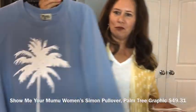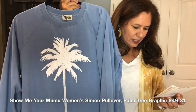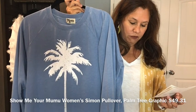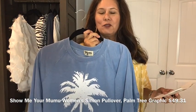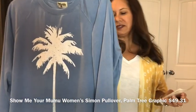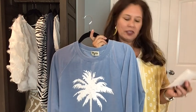The Show Me Your Mumu Women's Simon Pullover Palm Tree Graphic sweatshirt — it's a really cute lightweight sweatshirt and I love the blue color. However, it's $49.31 and I'm not sure about that price. I love sweatshirts and hoodies, but almost $50 for a sweatshirt gives me pause. Tell me what you think!